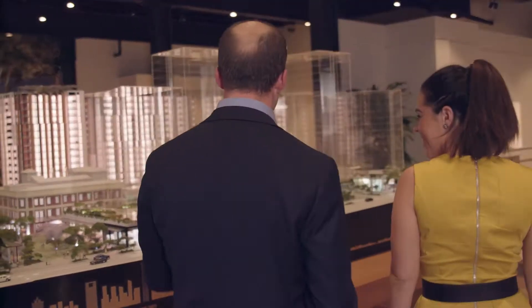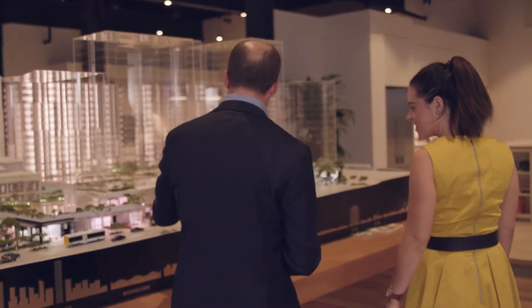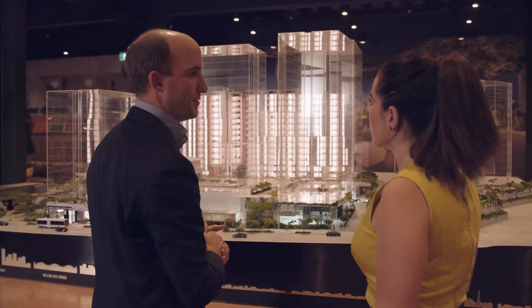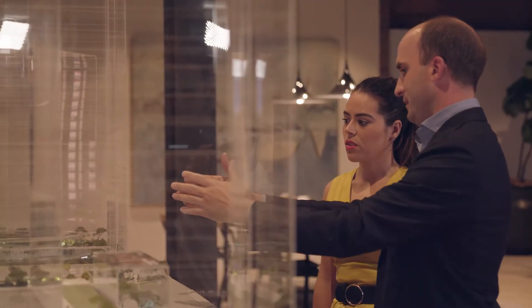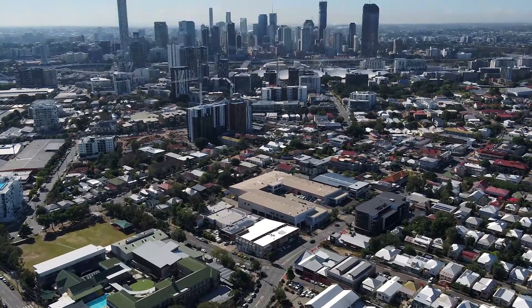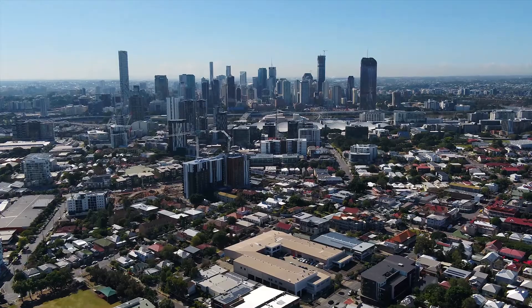We are counting down to completion and I'm once again pleased to let you know that the project remains on course for settlements in October this year. The Park and Lexington apartment buildings are now 90% complete, scaffolding has been entirely removed from the Lexington building and external painting is nearly finished.